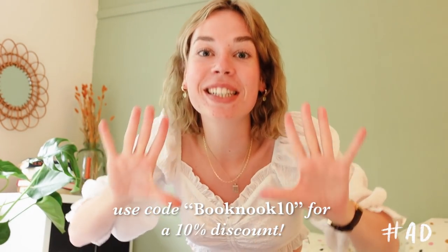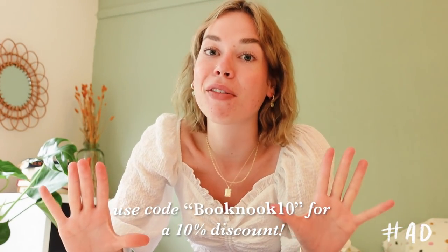I would highly recommend you to check out Ana Luisa's jewelry as well. If you like very pretty jewelry and their sustainability mission, please go and check out the link in my description. And don't forget to use my code booknook10 to save 10% off your entire order. Thank you so much again to Ana Luisa for sponsoring today's video.